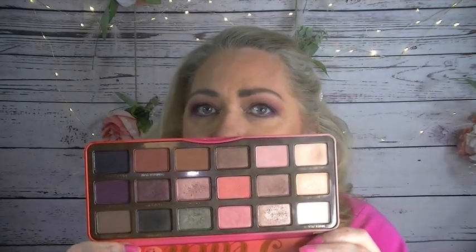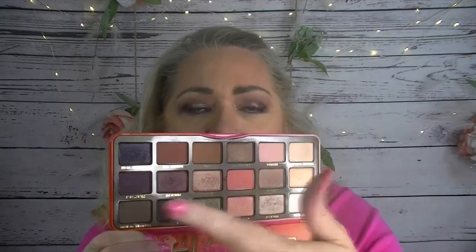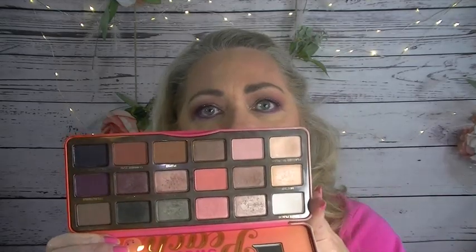I'm going to start with the Too Faced Sweet Peach palette. When I think of Easter I think of peaches — and I don't know why because peaches aren't in season yet, they're just not blooming. But I pulled this because it makes me think of spring. There are darker shades that are good for deepening your crease, but all in all I think of this as a spring palette. I usually use it from spring through summer and don't pull it out again until spring — it's a seasonal, half-a-year palette for me.